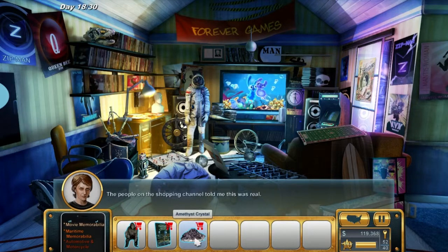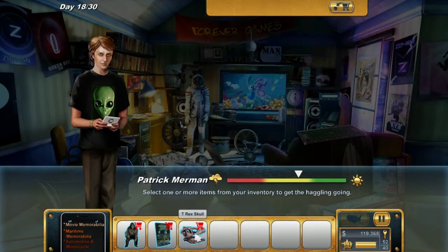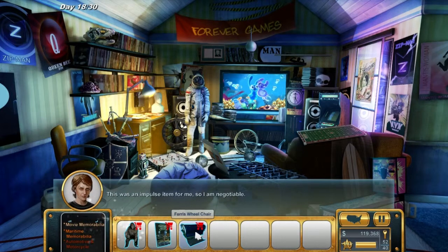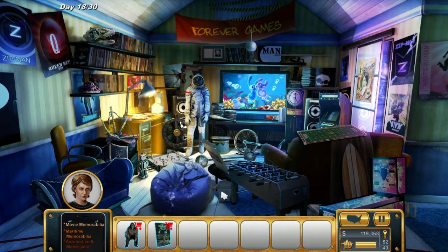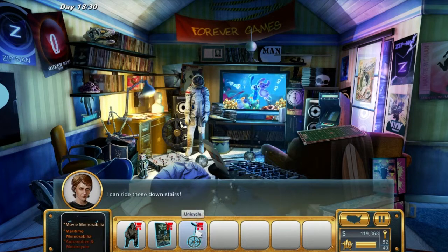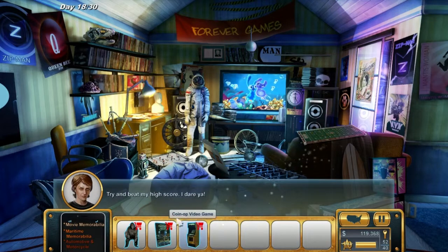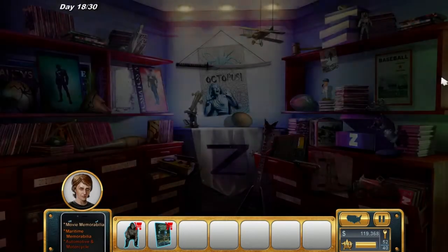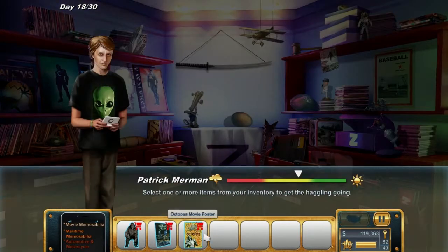What else has he got over here? There's an amethyst, a T-rex skull - that's got to be an artifact relic. He's got some bagpipes by the looks of things, a Ferris wheelchair, a beanbag chair, a unicycle, and some sort of video game cabinet.